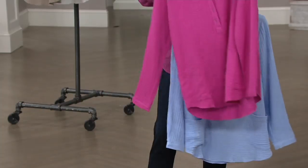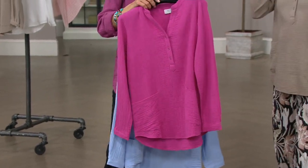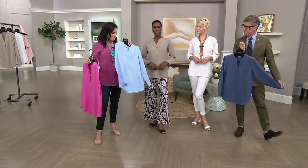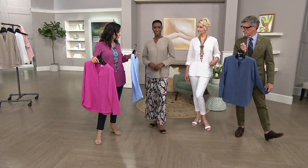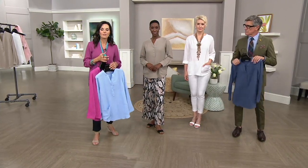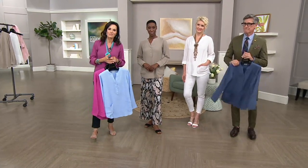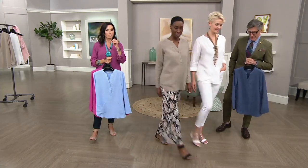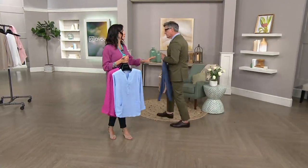The fuchsia and the dusty indigo are last call now — don't wait on those. I've got the vintage rose; this one is periwinkle; the taupe has been popular; and then there's the white. Definitely take advantage of $15.25 easy pay over the next four months. We're going to take a small break and come back for more Joan Rivers shopping.